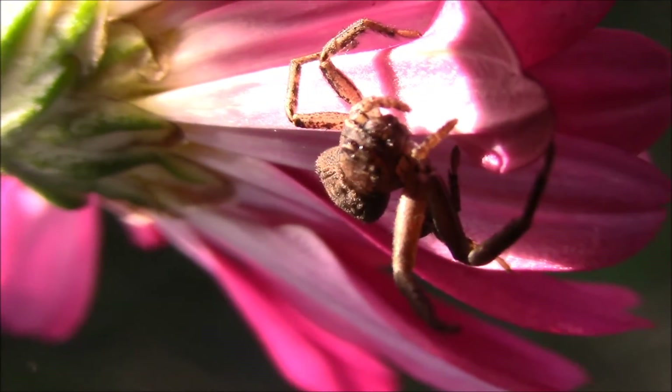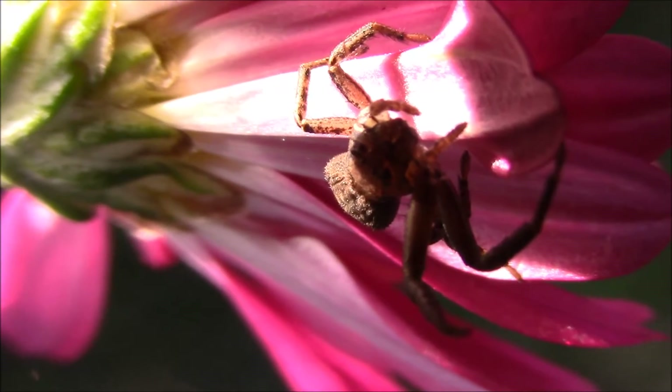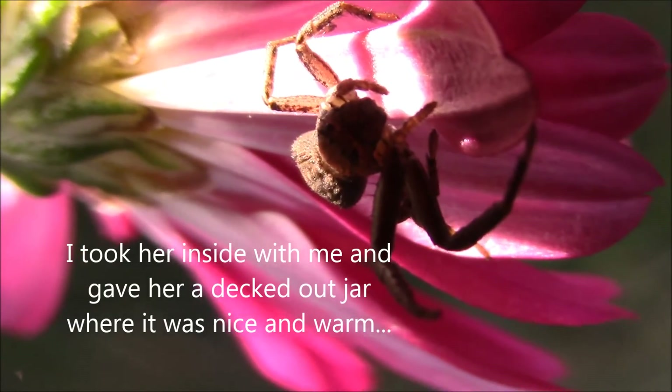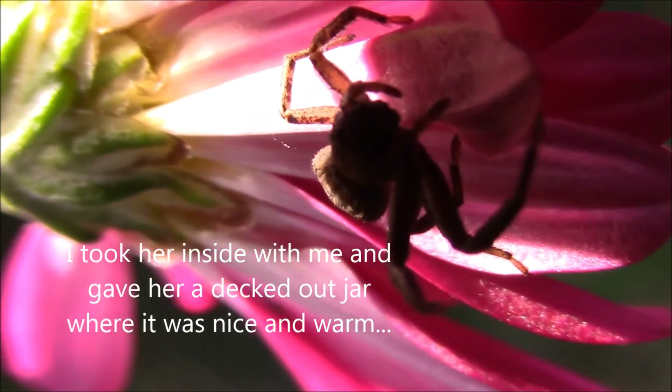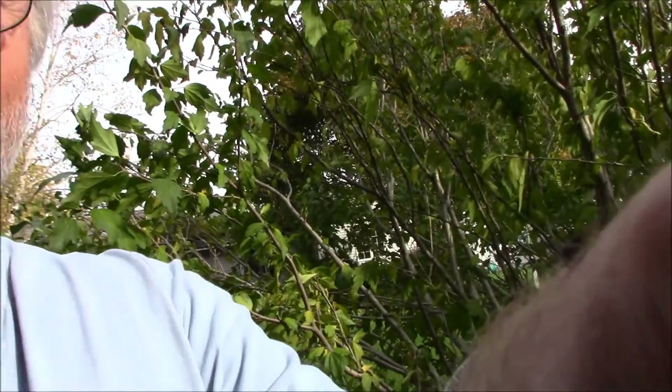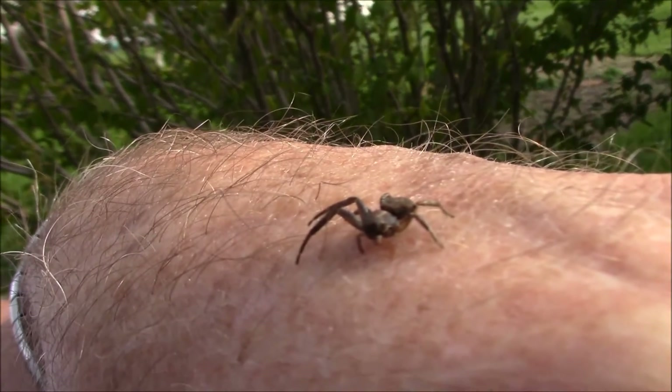Kind of a fun find this late in the year — I wouldn't expect to find them this time of year. Nice November find; at least I'm happy with it. I don't know how much longer this little crab spider has to live. It is awful cold out. It's surely not going to survive too much longer. Let's see what else is around that might still be surviving in these colder temperatures before the snow flies here in Michigan.